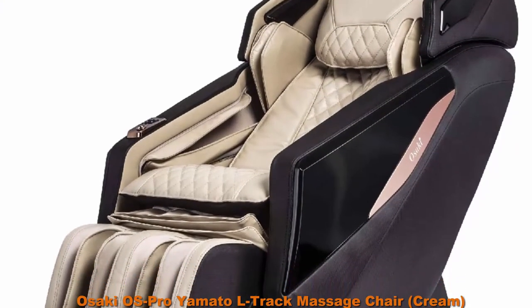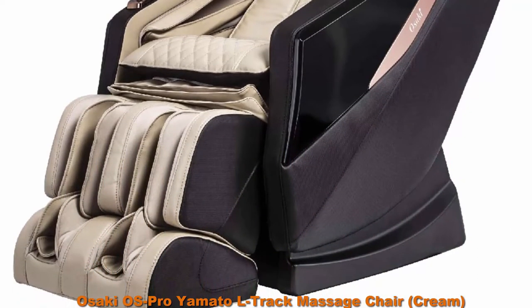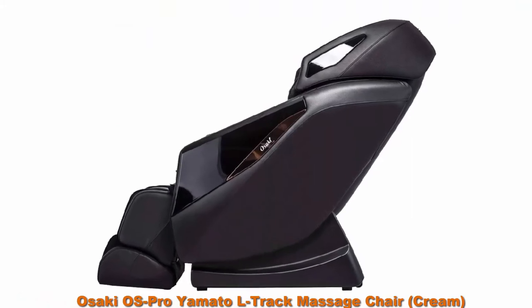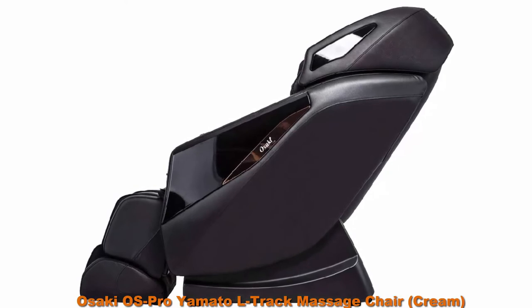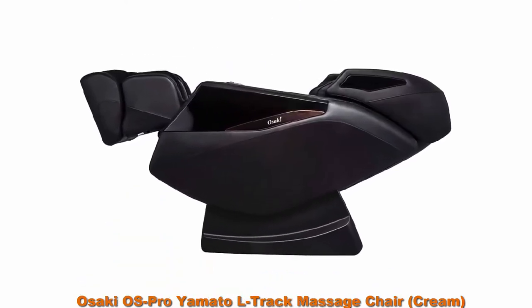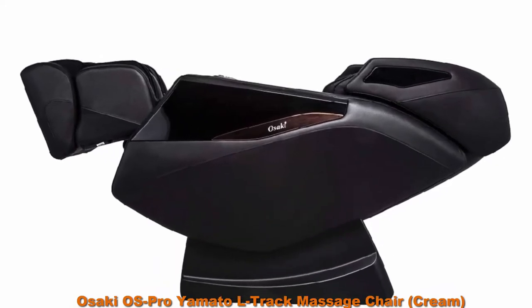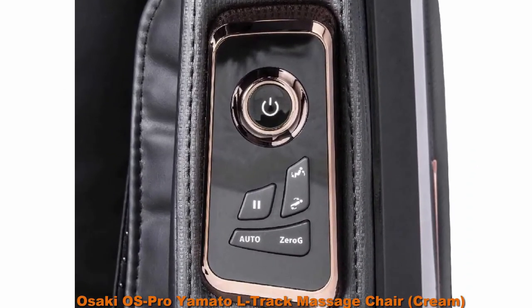Top 7: Osaki OS Pro Yamato L-Track Massage Chair. Features 2-stage zero gravity technology, space saving L-Track massage, 10 auto massage programs, and built-in Bluetooth speakers. The Osaki OS Pro Yamato has a modern design with sleek lines, a comfortable feel, and wide range of settings. The Yamato can massage from the neck area to the glutes and upper hamstrings with L-Track roller.